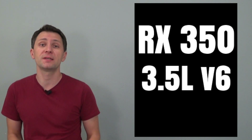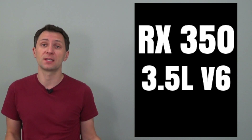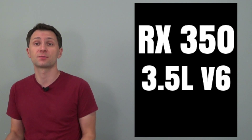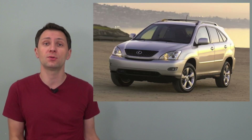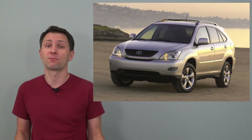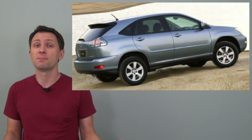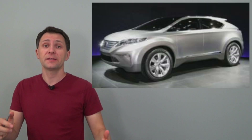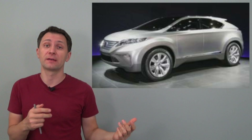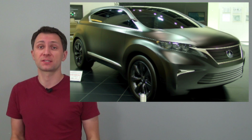In 2006, the RX received a new 3.5-liter V6, replacing the 3.3-liter on non-hybrid models and updating the vehicle's name from RX 330 to RX 350. The second generation managed to continue the success of the original car, selling over 108,000 units in 2006 alone and becoming the biggest-selling luxury vehicle in the US. A later hybrid concept vehicle, the LF-XH, introduced the third generation RX's design direction.